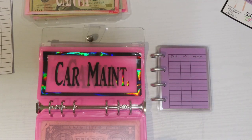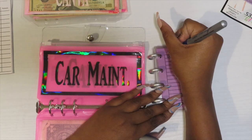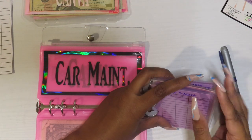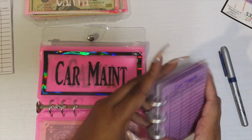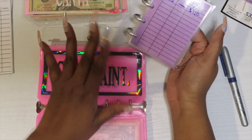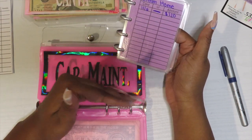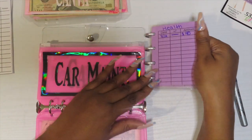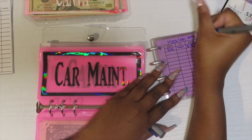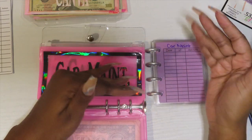Next one is car maintenance. I forgot to do goals earlier, so let me go back: savings we discussed, dream home doesn't have a goal until we figure out where we're moving. Health — I want to get up to $500 in there at all times. Car maintenance — I want the car maintenance side to have $500, maybe even $1,000 at all times.